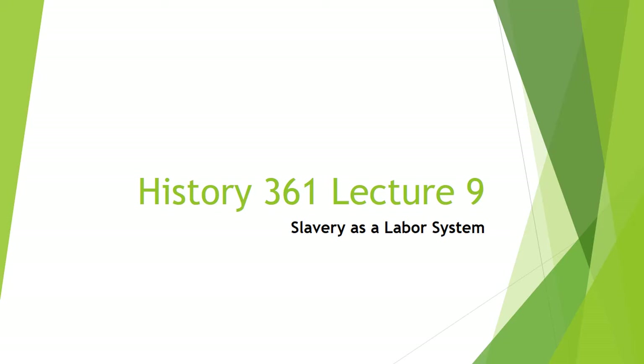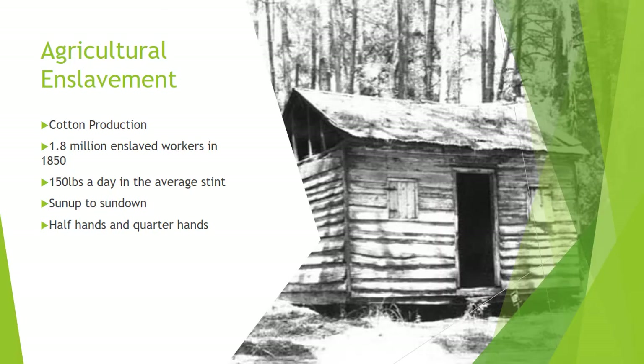What all enslaved workers had in common, however, was being denied the right to the fruit of their labor, to control their own destinies or those of their children.